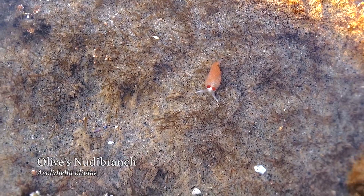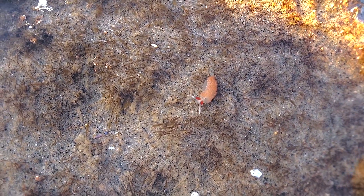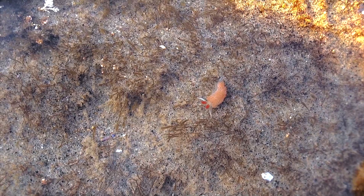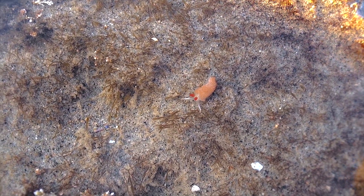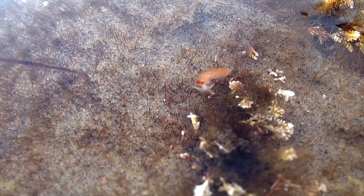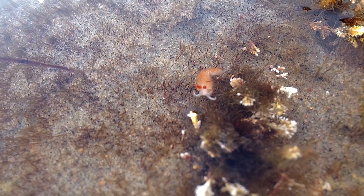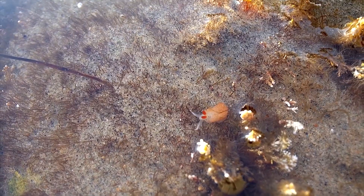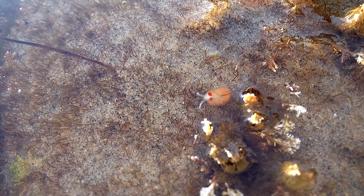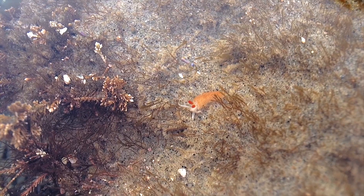This is Olive's nudibranch. You can find him from Southern California down to the Baja Peninsula. They only reach a maximum length of about 20 millimeters — this one was maybe half that, as the only thing really visible to me were those bright red rhinophores it uses to smell the world around it. Rhinophores detect chemicals dissolved in the seawater, which tip off nudibranchs as to how close they are to a food source and where they are in general. For obvious reasons, I decided to name this cute little guy Big Red.